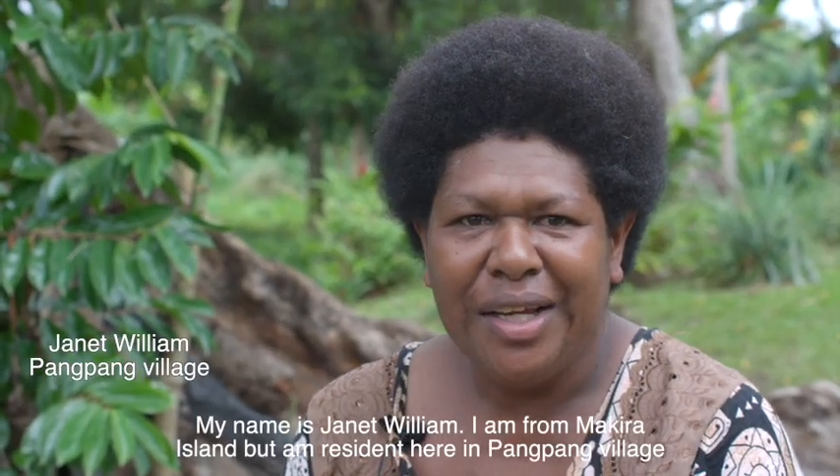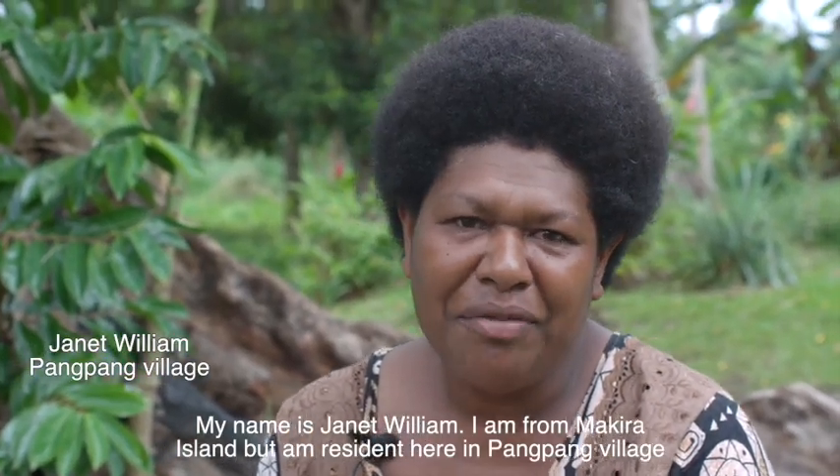My name is Chanette William. I live in the community in Pangpang.